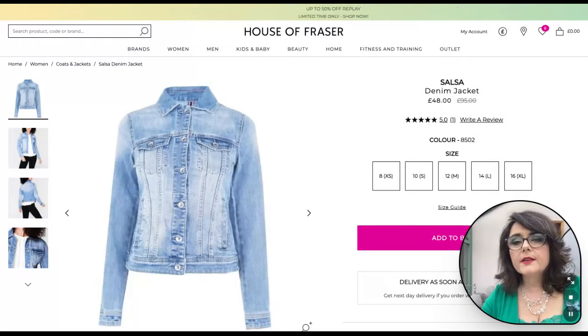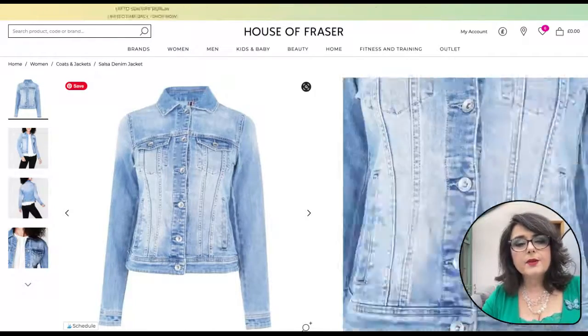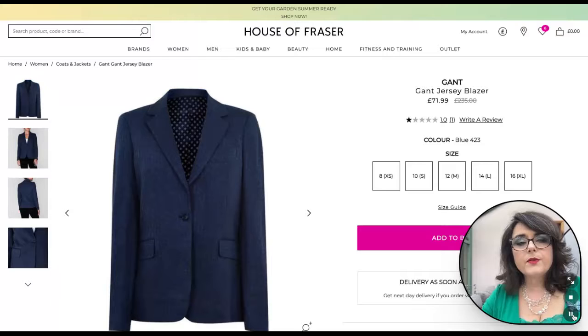We've got this lovely denim jacket from Salsa and it's a fabulous sky blue color which is going to be perfect for summers and will mix and match with everything else in this capsule wardrobe.